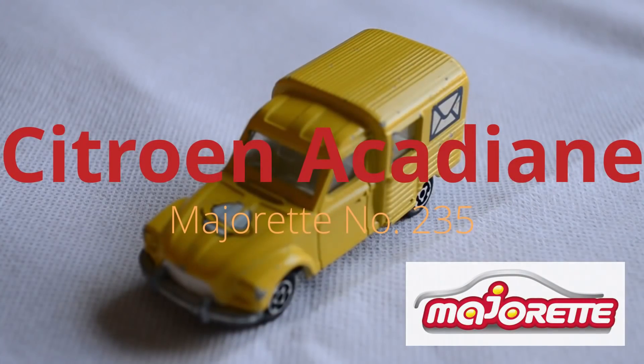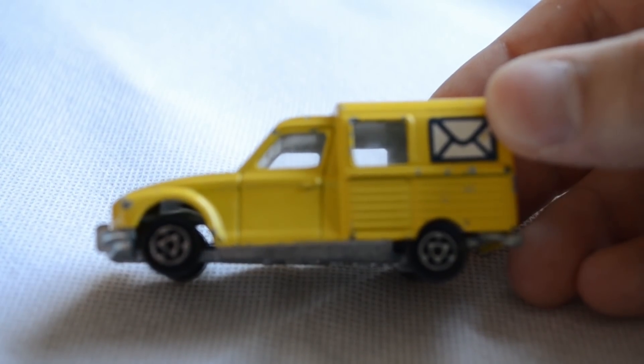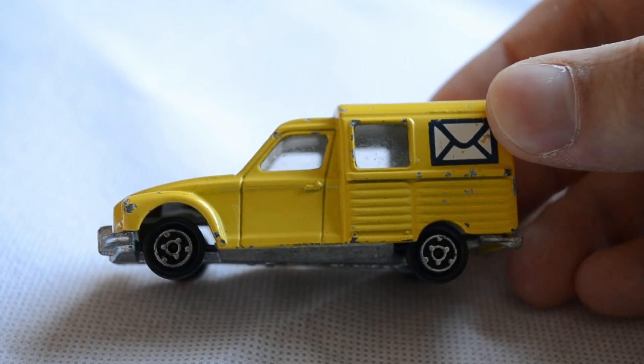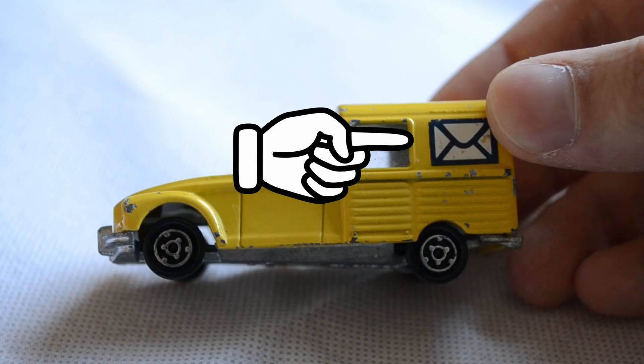First up is this absolutely beautiful Citroen Acadian by French manufacturer Majorette, marked on the base as number 235, coming in at a 1/60th scale. Seen here in its post van livery in a rather striking canary yellow colour. My variant appears to have an additional sticker on the hood of the van, almost resembling the planet Saturn. As with many Majorette models, this casting is quite detailed and captures some of the smaller features of the real vehicle that are often missed on models of this scale.